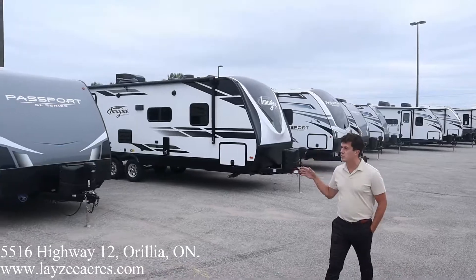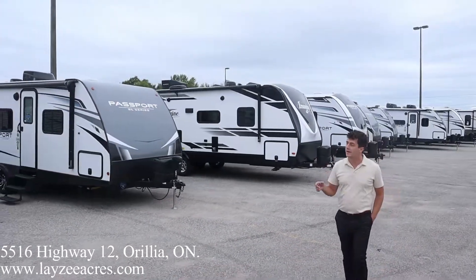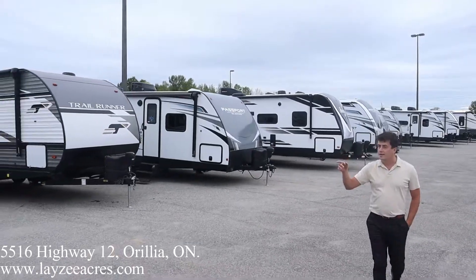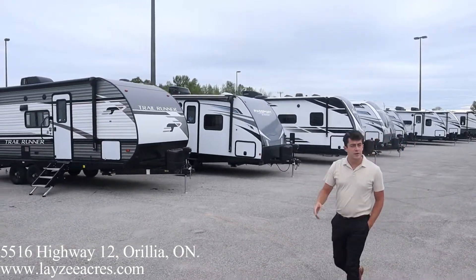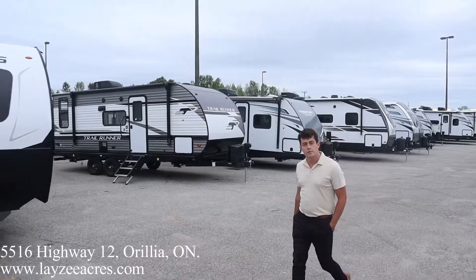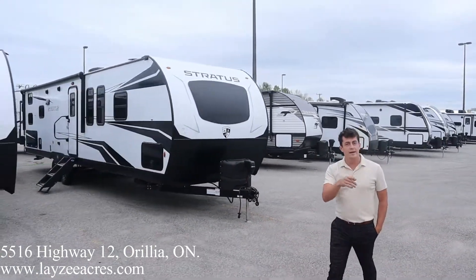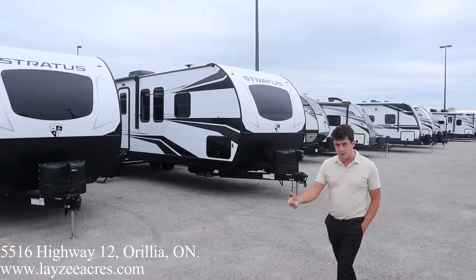From Keystone we have a Passport and Outback, and then some new stuff — we have Trail Runner and Stratus. And then some Highland RV products: the aluminum skin, wood frame stuff. So Open Range, we've picked up Range Light, and then the high-end Open Range lineup as well.